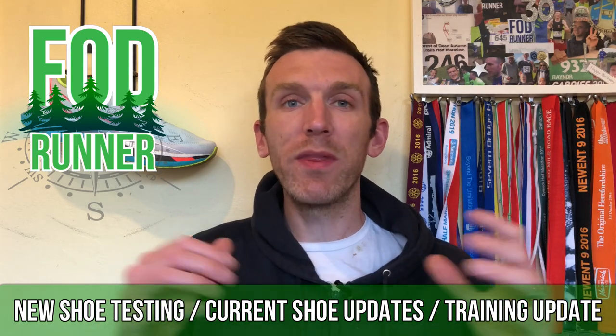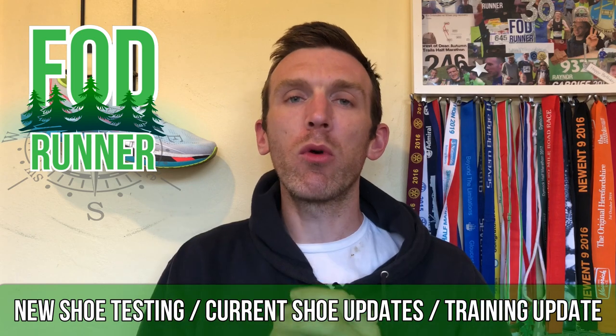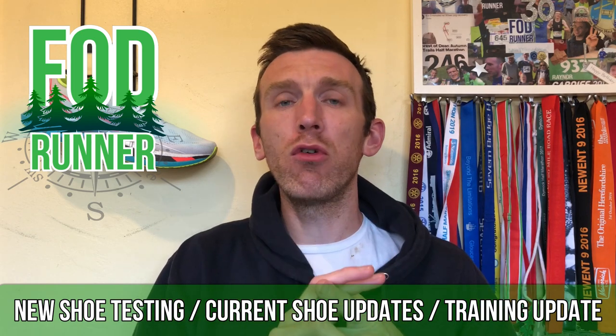What is up guys, Andy Forestine Runner here back with another video. Today I have a lot of updates that I want to cover with you guys. Number one, I want to talk about the brand new shoes that we've got turning up next week for testing.